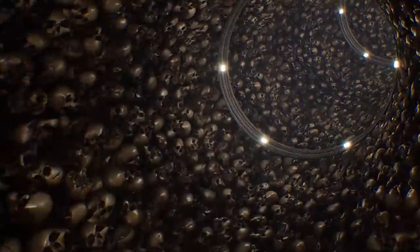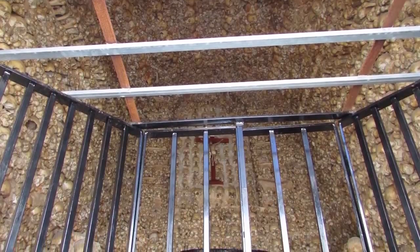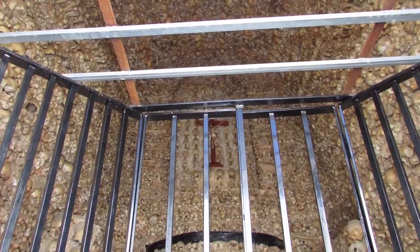Nine walls were uncovered during the excavation, and even though they seem similar to the catacombs in Paris — where skeletal remains are gathered and preserved in underground crypts — the folks in charge of St. Bavo's Cathedral have no plans to create a similar tourist attraction.